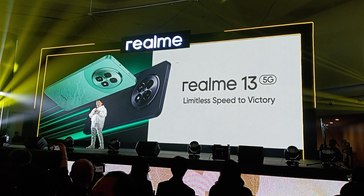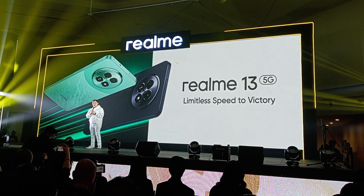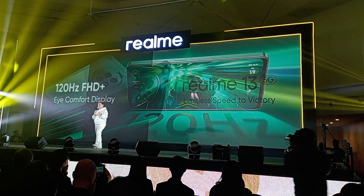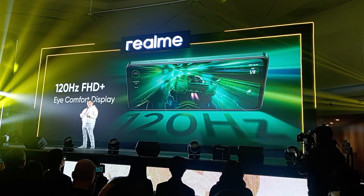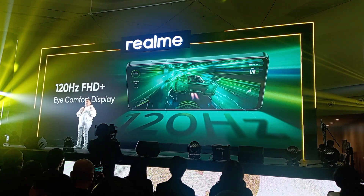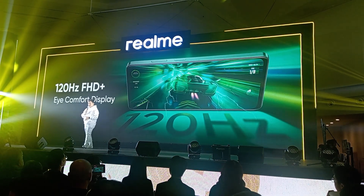Because in the heat of battle, what you see on screen can make or break all the difference between winning and losing. Now, the Realme 13 5G has a 120Hz FHD Plus iComfort display. And this 6.72 inch high definition display brings vibrant, sharp visuals with a 1080 by 2400 resolution, plus a peak brightness of 690 nits.